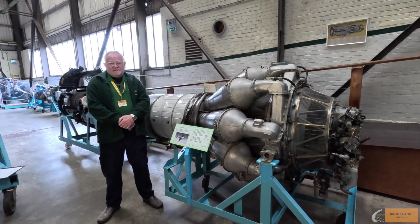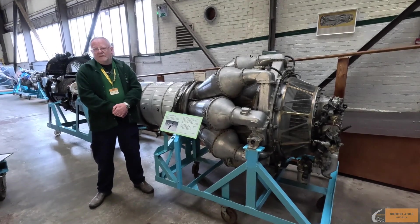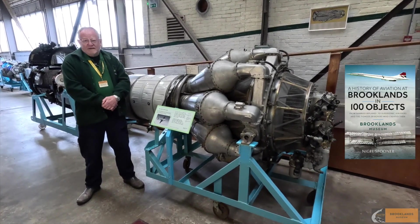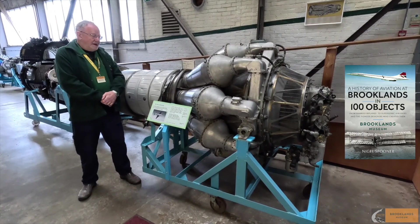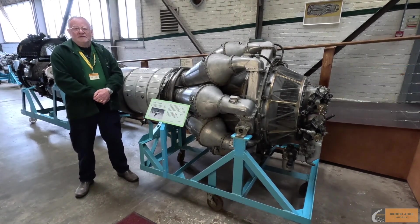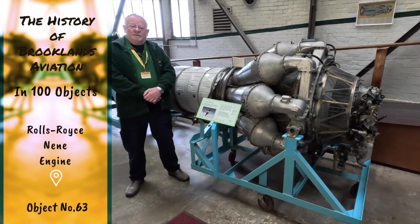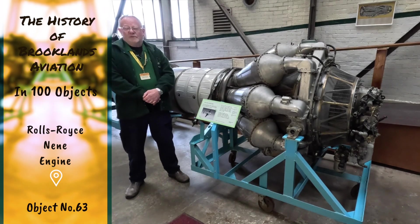We're here now in the Stratosphere Chamber, which is where Brooklyn's museum keeps a number of its aircraft engines. We're actually here to see a very significant engine — it's called the Rolls-Royce Nene. It may not look like much, but when it was built it was not only the most powerful turbojet engine in the world, but also an engine that founded industries in a number of different countries.